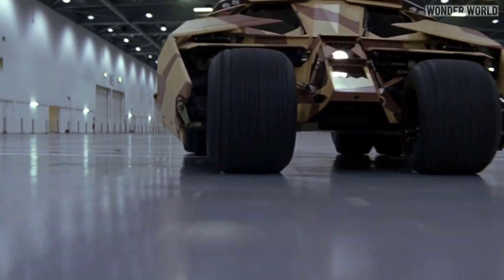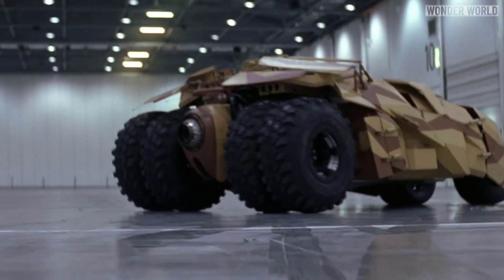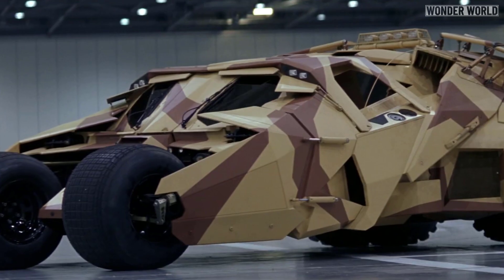That being said, it would be very interesting to see what the new Batmobile looks like painted in VBX2 — especially when Bruce Wayne asks, 'Does it come in black?'